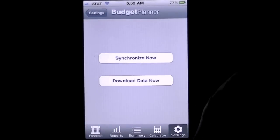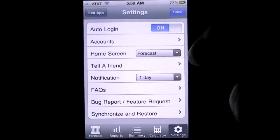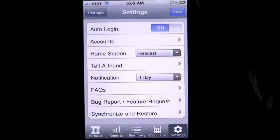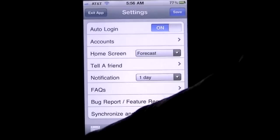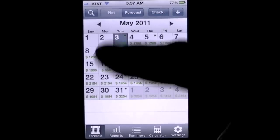There's also synchronize and restore — this is where you'll actually sync the app and download data. It'll upload to a server, and then you can start sharing this with other iOS devices that have the same application. Those are the settings.